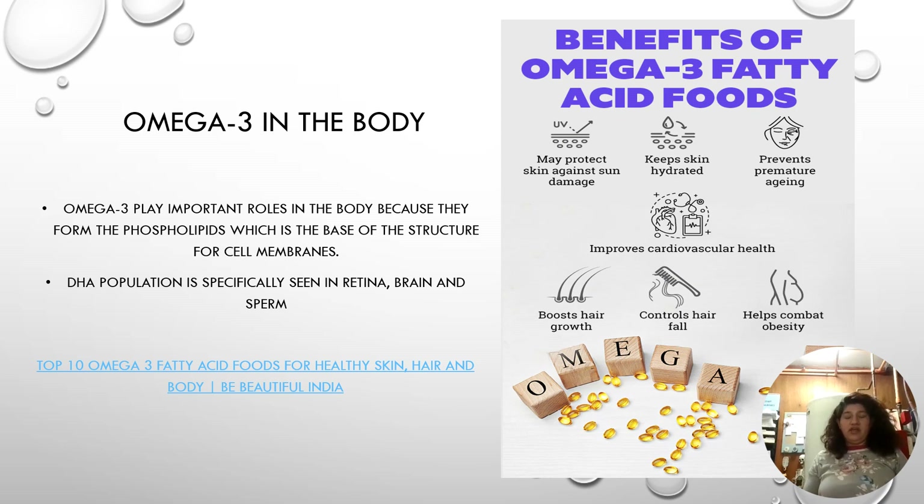Omega-3 helps build the building blocks of your cell membranes — specifically the phospholipid layer, which is a lipid bilayer that protects the cell. DHA is specifically concentrated in the retina, brain, and in sperm in men.